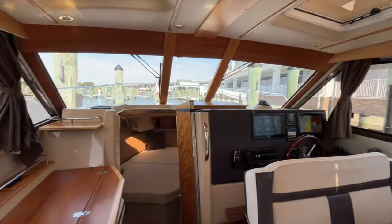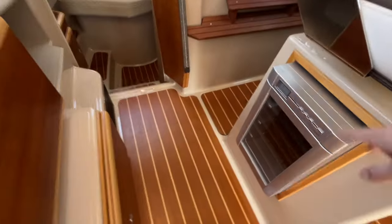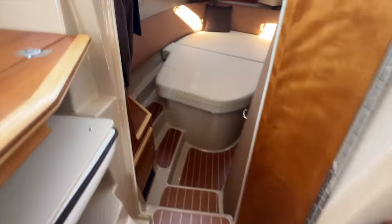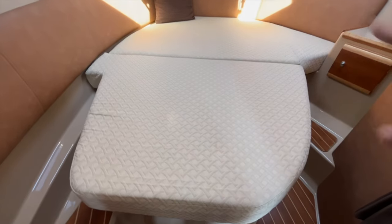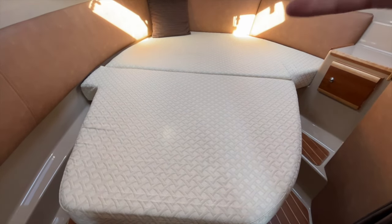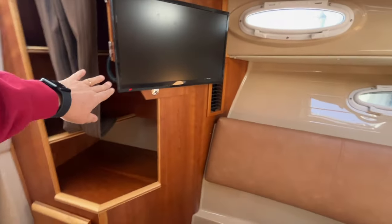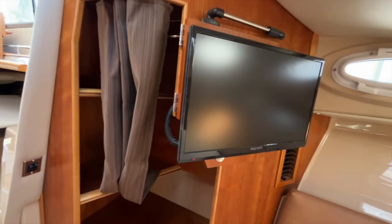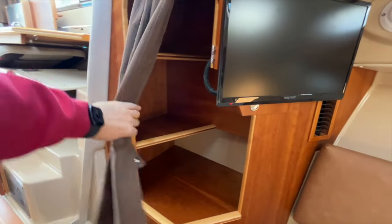Beautiful windows give you 360-degree visibility. Stepping forward into the cabin — we also have a wine cooler. A couple steps down, you're in this nice large forward stateroom with a double berth. Two normal adults can easily sleep here and there's storage underneath the bed. You've got a TV, and this bed also has satellite TV and a Fusion stereo, which is all Bluetooth. There's some nice shelving, and this door does close so there's full privacy. And of course, you have your nice head.